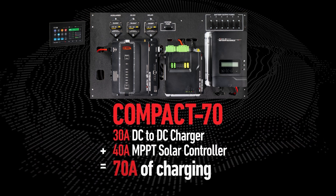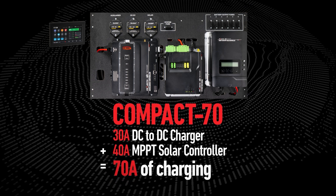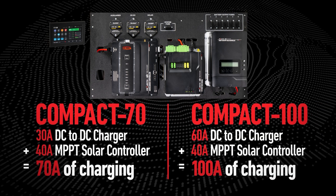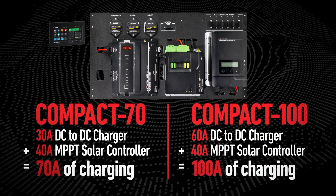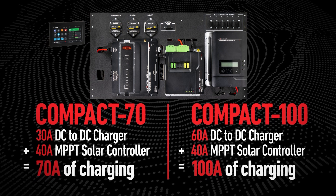The Compact 70 system features a 30 amp DC to DC charger and 40 amp MPPT solar controller for a total of 70 amps of charging. The Compact 100 system features a 60 amp DC to DC charger and 40 amp MPPT solar controller for a total of 100 amps of charging.